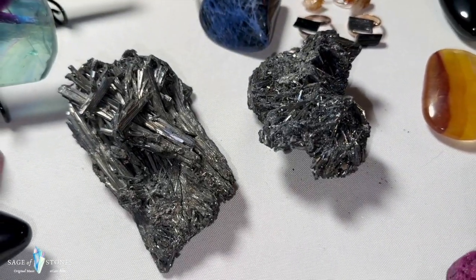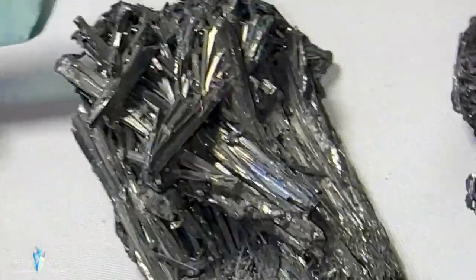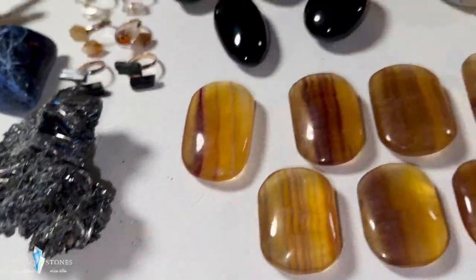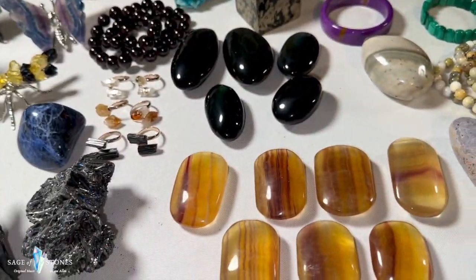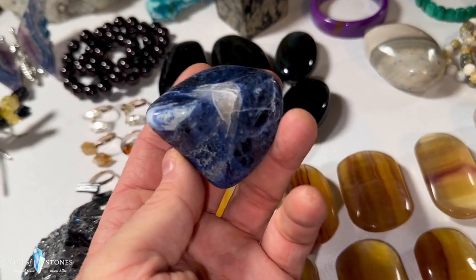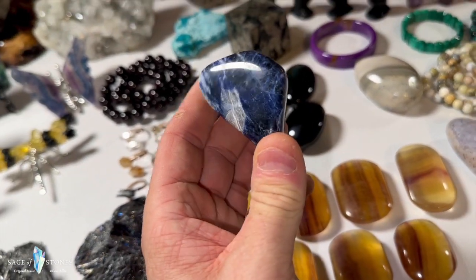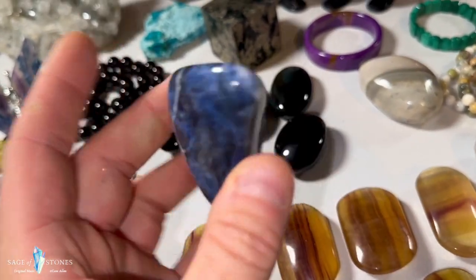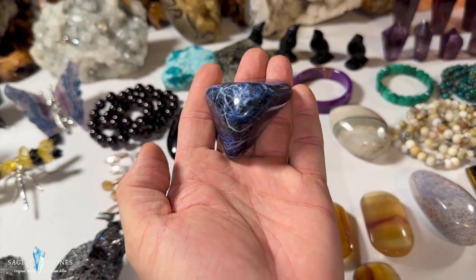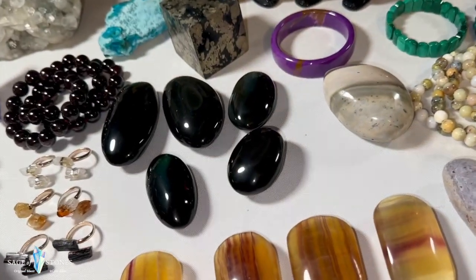These are gorgeous stibnite specimens — the shards on these are really cool, they flash incredibly. One's a little larger than the other. Two amazing stibnite specimens. And this is really cool — this is one of my very own personally tumbled stones. A raw chunk of sodalite that spent weeks in my various tumblers to get to this beautiful, highly polished stage. A sodalite palm stone tumbled by me, and I've got a lot more tumbled stones coming for sale.